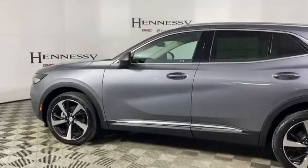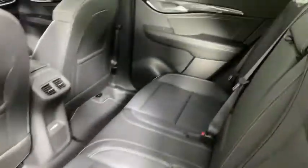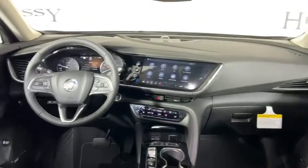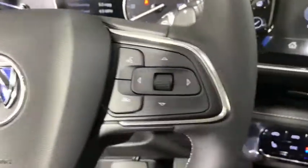Here are some of this vehicle's great options: traction control, power liftgate, power passenger seat, dual airbags, alloy wheels, power steering, four-wheel disc brakes, aluminum wheels, compass, heated front driver and passenger seats, electronic stability control, heated steering wheel, heated front seats.